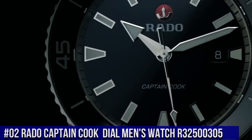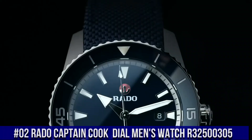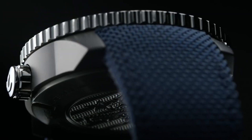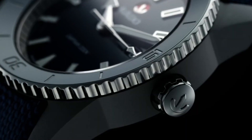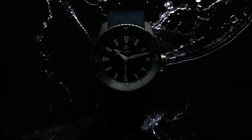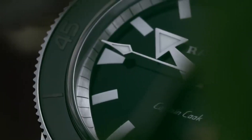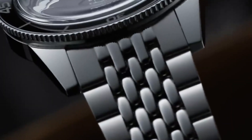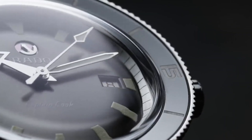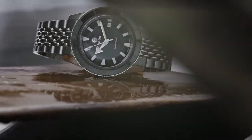Number 2: Rado Captain Cook Automatic Dark Brown Dial Men's Watch R32500305. The build quality and finish of this watch is fantastic. Dark brown dial enhanced by luminous silver-tone hands. Silver-tone stainless steel case with a brown leather band. Automatic movement, 100m/330ft water resistance. Unidirectional rotating bezel, scratch-resistant sapphire crystal, solid case back, tang clasp. Case size: 37.3mm by 11.1mm, band: 19mm.